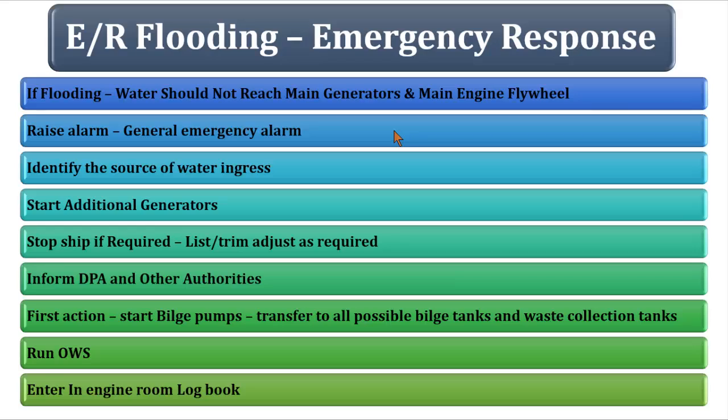When the engine room is getting flooded, your prime aim should be that the water does not touch the main engine flywheel or the main generators. It is for this reason that the main generators are not placed on the bottom platform — they are placed one or two platforms above the main engine bottom platform.